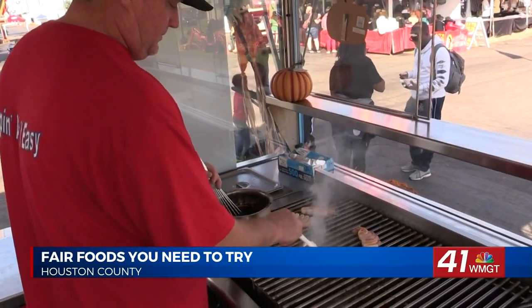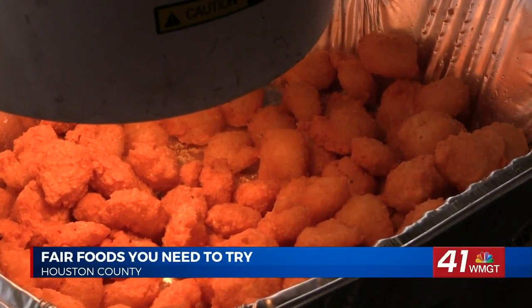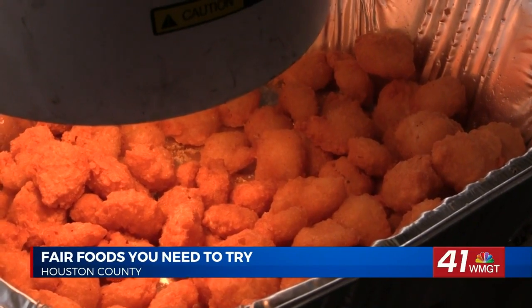But if you're a shrimp lover like I am, you'll want to try the Shrimp Shack. We have grilled shrimp on a stick here — mild Cajun or buttered garlic — and we have a shrimp basket, which is french fries and popcorn shrimp, and shrimp tacos, which is a sauteed shrimp. This is the second year the Shrimp Shack has come to the Georgia National Fair.